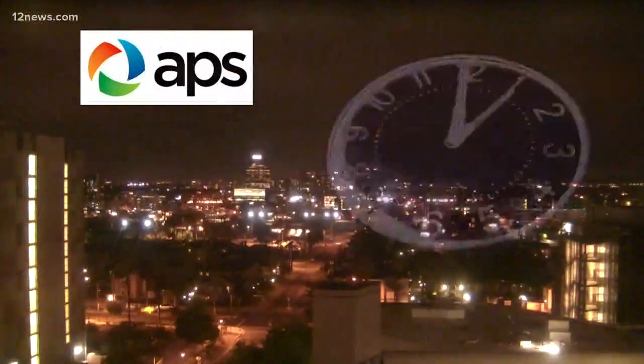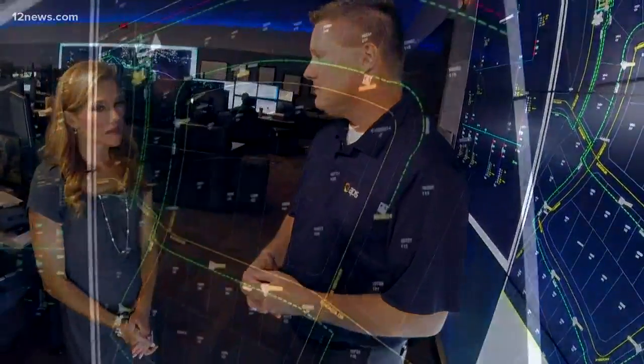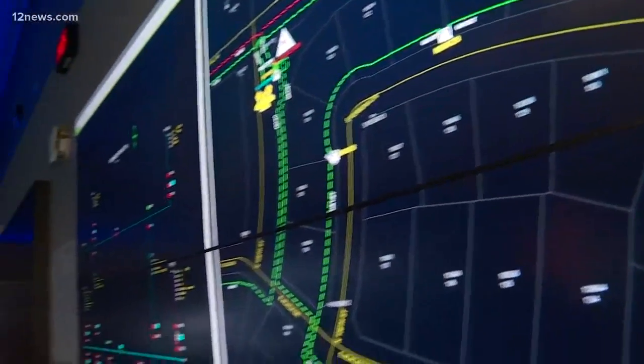According to APS, the average length of an outage across their system is about an hour and 20 minutes. So I asked Michael why maybe one house gets their power back on and someone across the street is still in the dark. He said a lot of it revolves around system constraints — it just depends on where the outage is, where it starts, and what devices they can switch around it with.